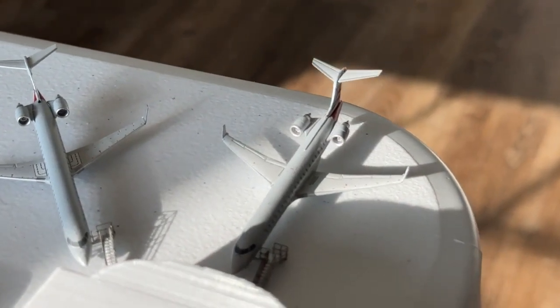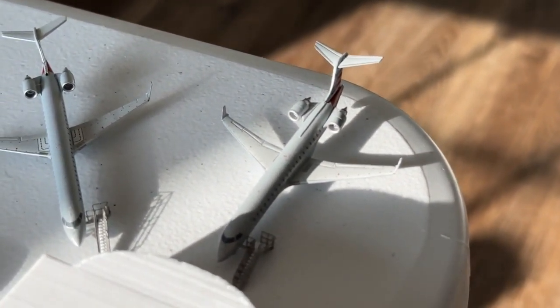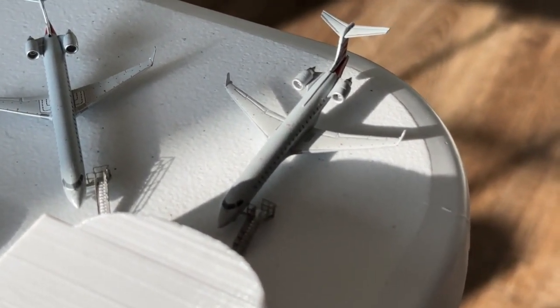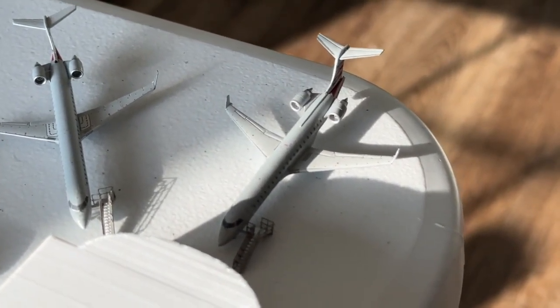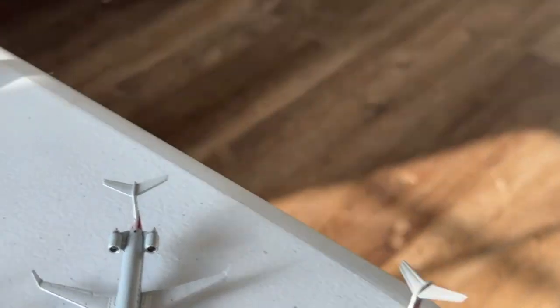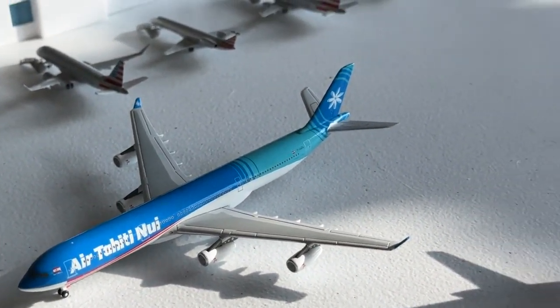The CRJ-700 is coming in from San Angelo, Texas and heading to Rapid City — kind of getting the last bit out of those seasonal routes. Air TD Newby Airbus A340-300 is coming in from Skylie's Airport.